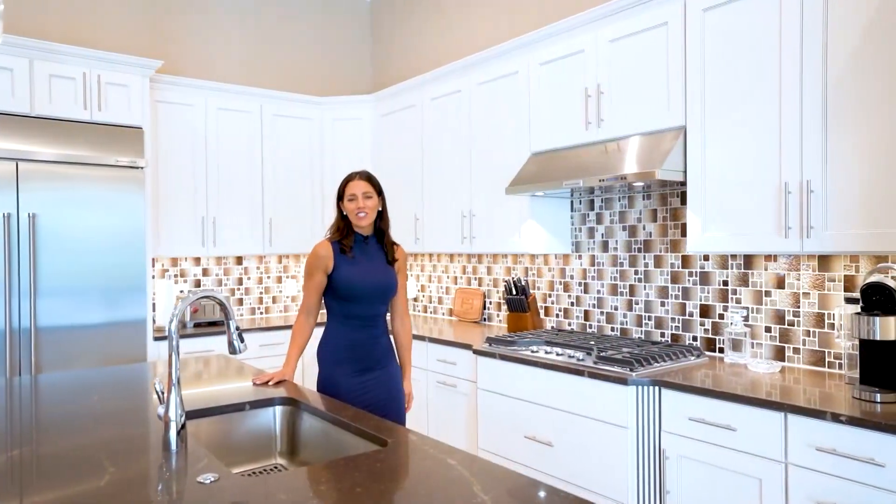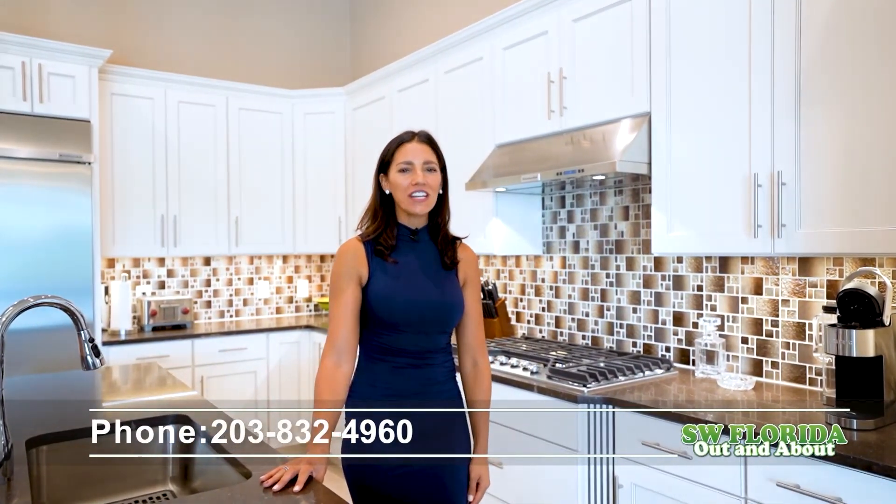For more information on this fabulous home, call me, Nicole Zioli, with Aquamarine Real Estate at 203-832-4960.